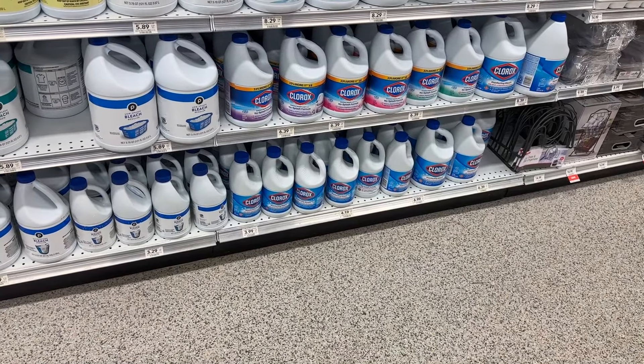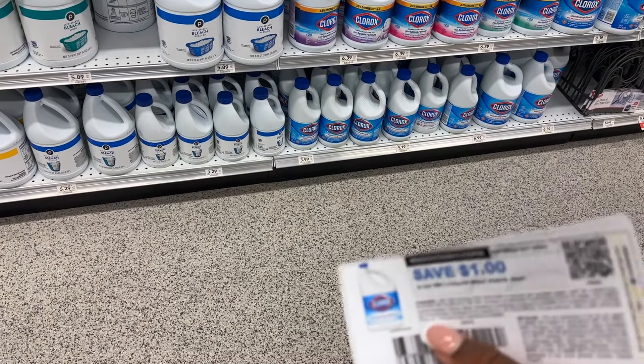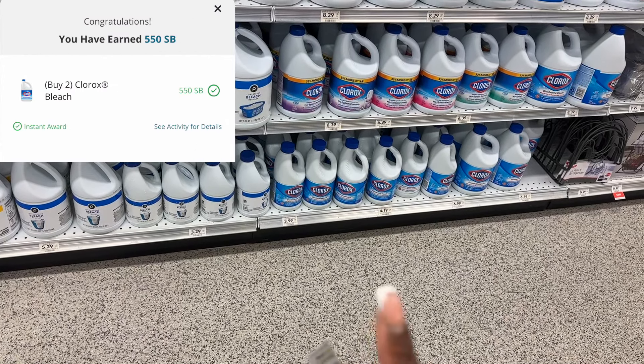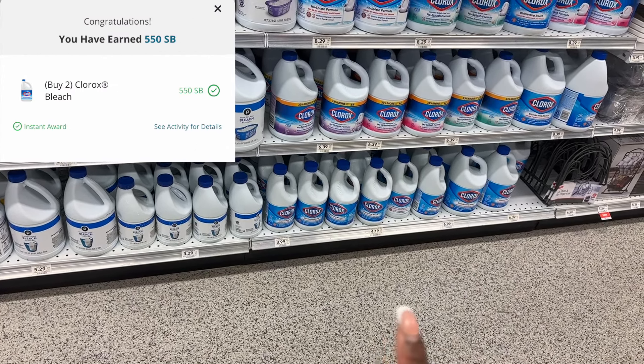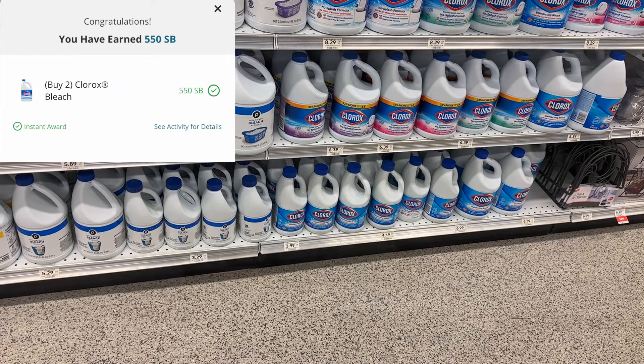Next, we're grabbing bleach — two bottles for $3.99 each. I'm going to use two $1 printable coupons, bringing me down to $5.98 for two. Then I'm going to submit to Swagbucks for $5.50 back on two bottles, making it just $0.24 per bottle.